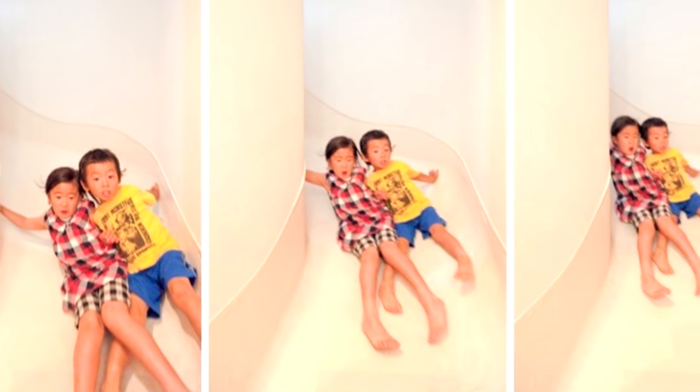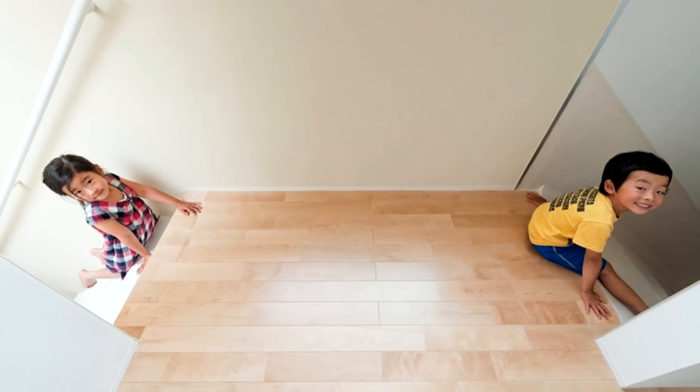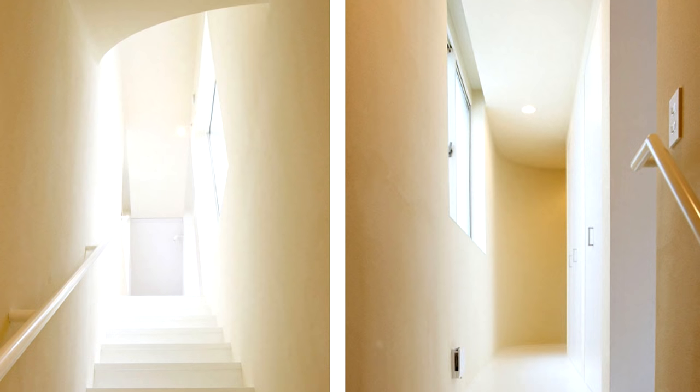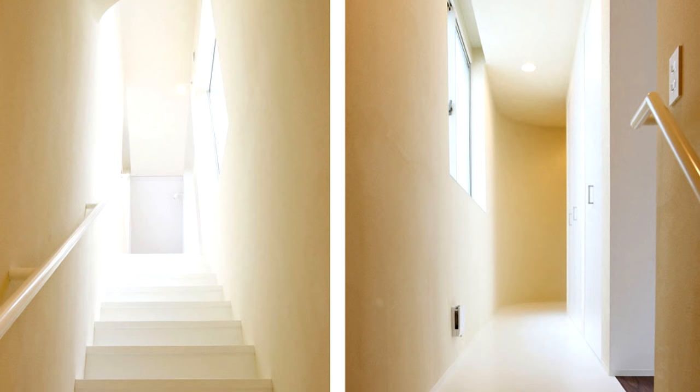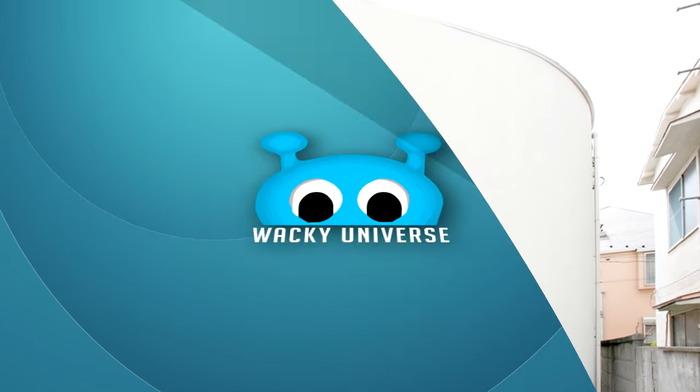As if the slide wasn't enough to keep the fun going, the family room is located on the second floor, and the focal point is a ball pit in the middle of the space. The third floor consists of a large, unseparated bedroom shared by the whole family.